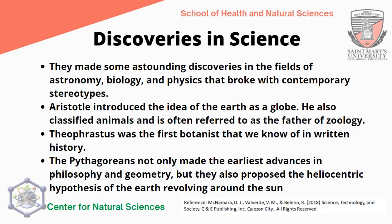Discoveries in science are also important contributions of the Greek civilization. They made outstanding discoveries in the fields of astronomy, biology, and physics that broke with contemporary stereotypes. Aristotle introduced the idea of the Earth as a globe and classified animals, often referred to as the father of zoology. Theophrastus was the first botanist known in written history. The Pythagoreans not only made early advances in philosophy and geometry but also proposed the heliocentric hypothesis of the Earth revolving around the sun, a proposal later echoed by Nicolaus Copernicus during the scientific revolution.